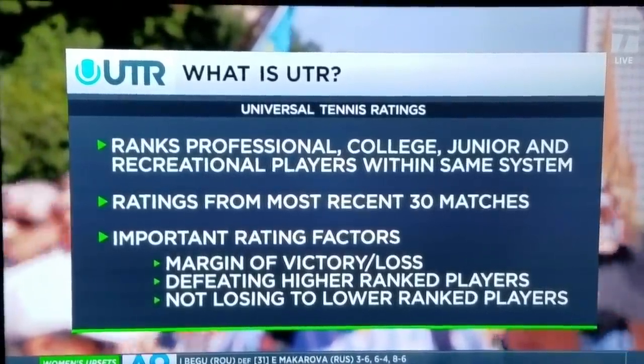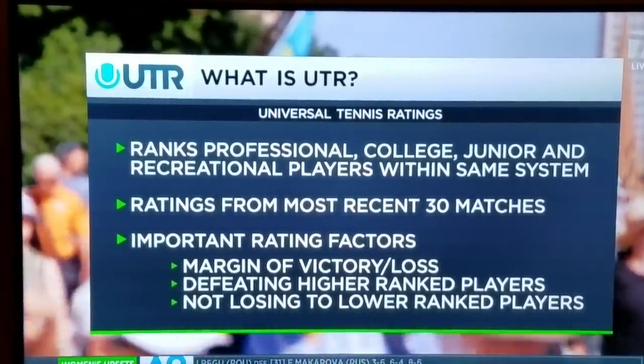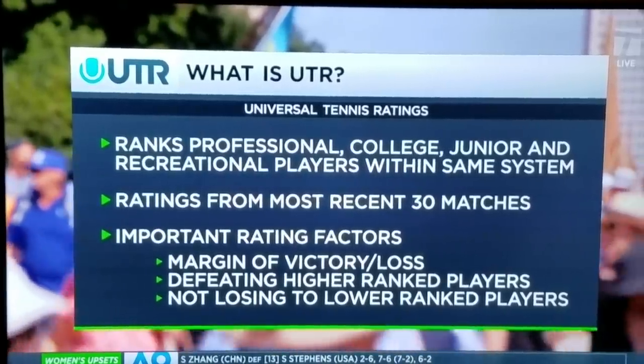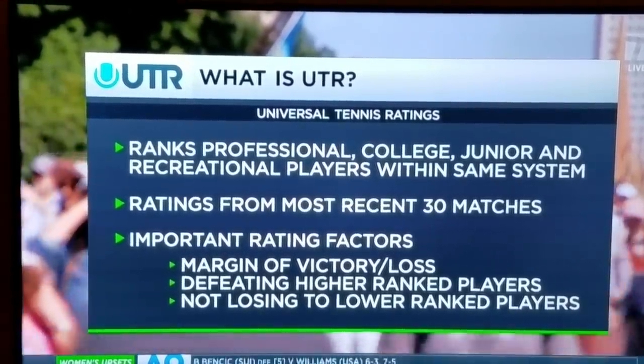It's a little like your golf handicap. It takes into account your last 30 matches, placing emphasis on margin of victory and caliber of opponent. For club players who might be trying to find a match, this is useful. I'm excited about it from the pro standpoint, but really excited about it from the average player, the club player looking to improve. I think it's going to quickly revolutionize how we play the game and is really helpful on the club level in so many ways.